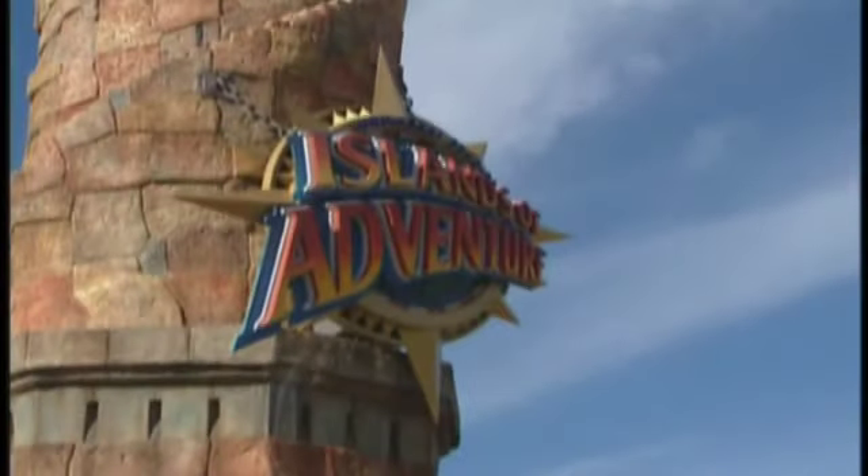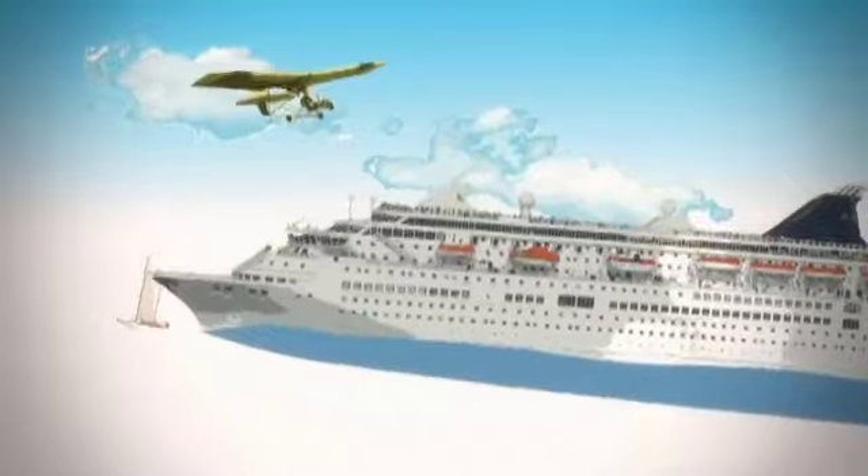So next time you come back to Central Florida, make sure and check out some of those great, well-known theme parks that have made this area famous. But don't forget about our new ways to play.